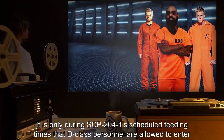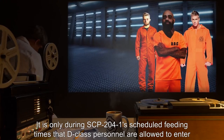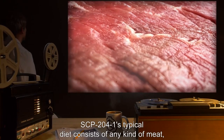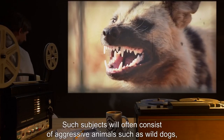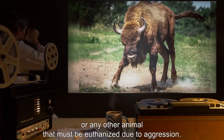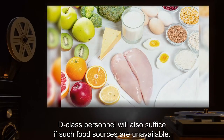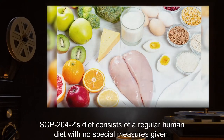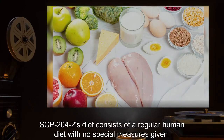It is only during SCP-204-1's scheduled feeding times that D-Class personnel are allowed to enter for maintenance. SCP-204-1's typical diet consists of any kind of meat, preferably from living subjects, often consisting of aggressive animals such as wild dogs or bulls — or D-Class personnel if such food sources are unavailable. SCP-204-2's diet consists of a regular human diet with no special measures. SCP-204-2 is allowed to make special requests, but any and all requests must receive O5 approval.